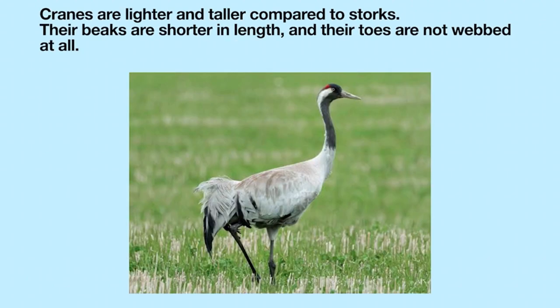Cranes are lighter and taller compared to storks. Their beaks are shorter in length, and their toes are not webbed at all.